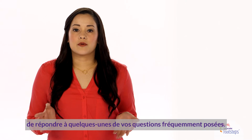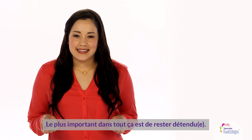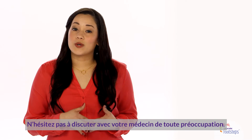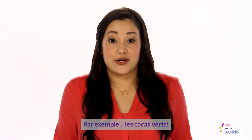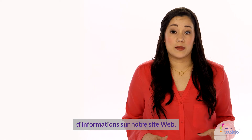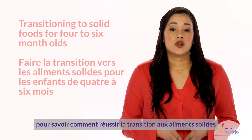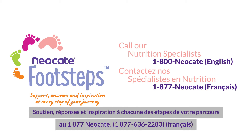We've only been able to touch on some of your most frequently asked questions in this short video. The main thing is to relax. You have us to lean on, and don't hesitate to talk to your doctor about any concerns — like green poop, but then you already know about that one. We have much more information on our website neocate.ca, including tips on transitioning to solid foods for four to six month olds. Or you can call our nutrition specialists at 1-800-Neocate.